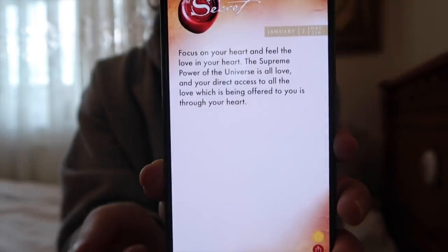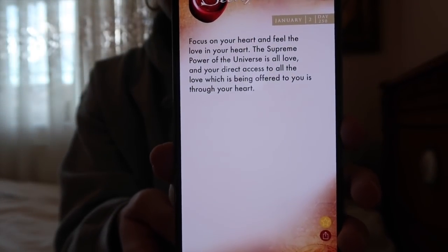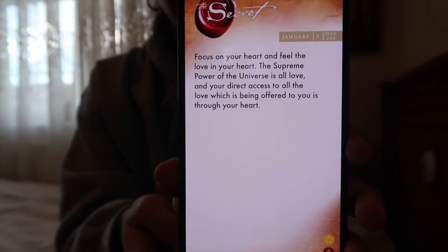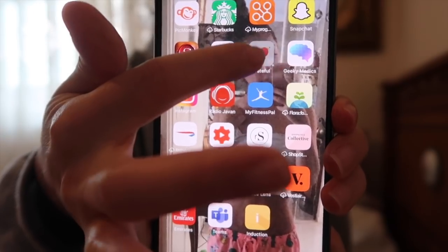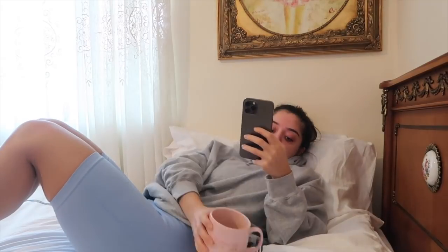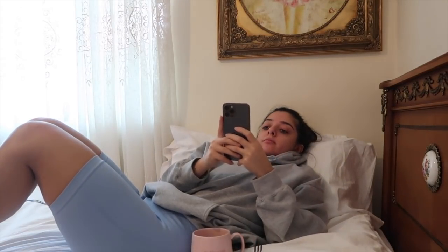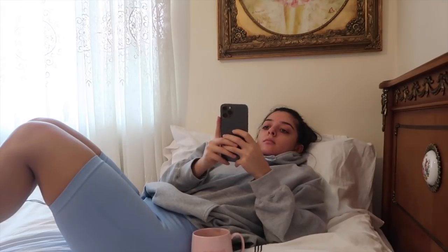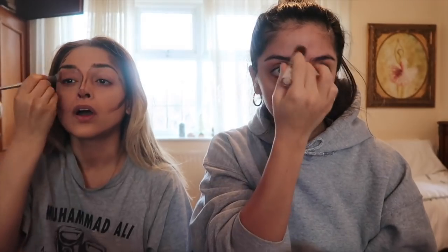I look at a couple of important apps on my phone — not Instagram. The Secret Daily Teachings app has really nice quotes, one for each day of the year. Another app I love is called Grateful, where you make a list every day of things you're grateful for. It gives you different prompts, and every time I do it I feel quite happy about all the things I'm thankful for — it really helps me start the day in the right frame of mind.